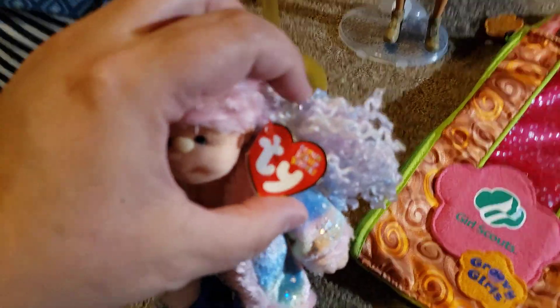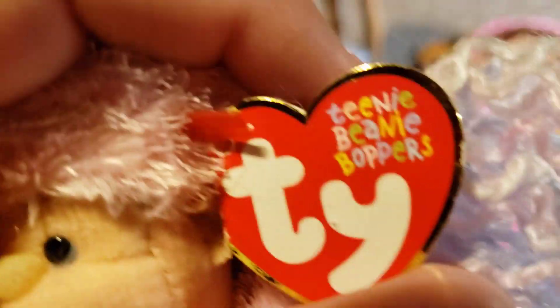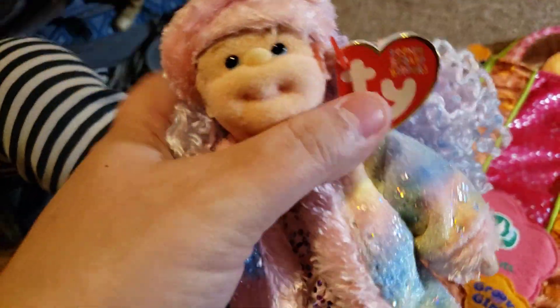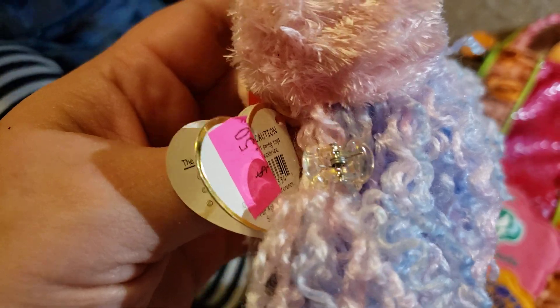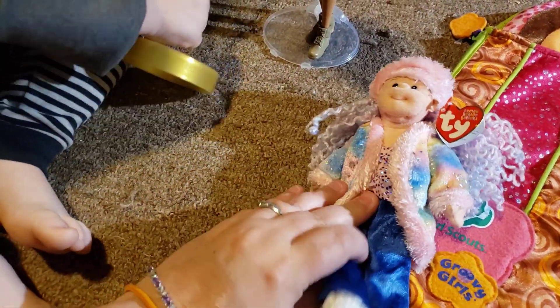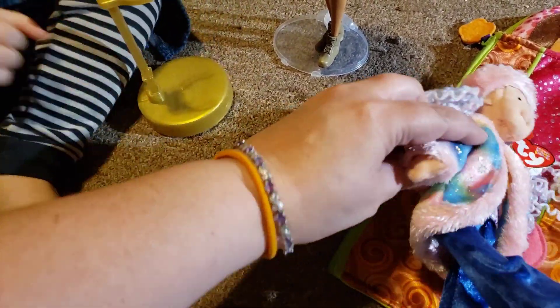I also picked up this little teeny beanie bopper — her name is Terrific Tessa and she was 50 cents. She came in this cute little outfit, which I'm assuming is her original outfit. Her coat does come off and she had this little clip in her hair. She has these little almost like bell bottoms with little high heels, and she does have wire armature in her legs and arms so you can pose her.